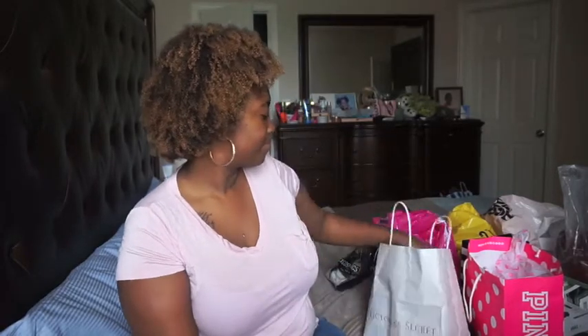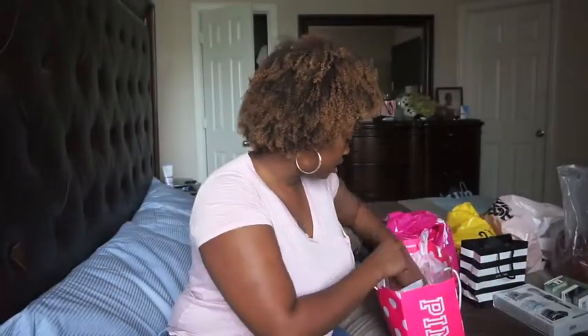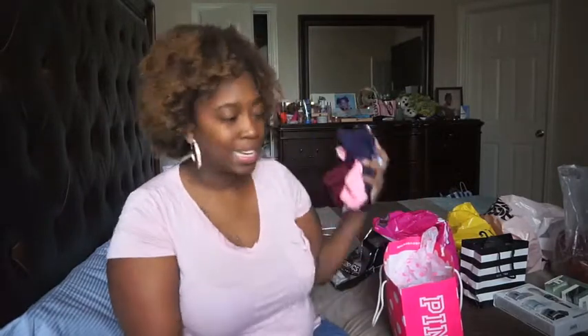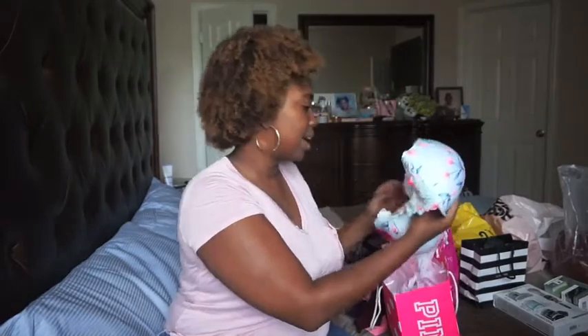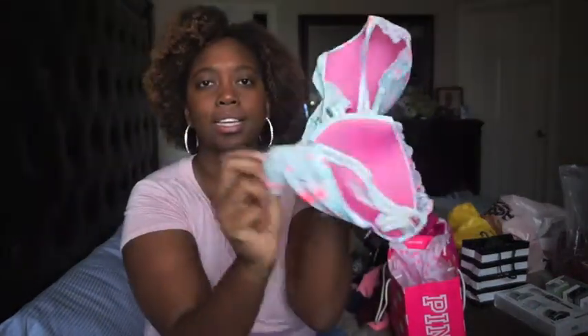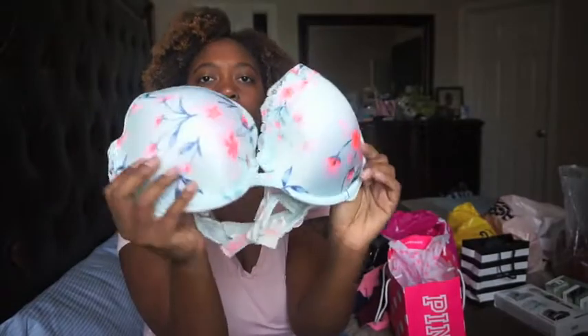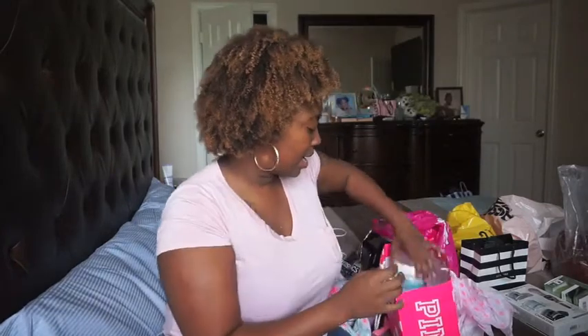Next we're gonna go to PINK — the PINK section in Victoria's Secret. Again, just got some underwear — you can never have too many. And then I got this cute bra; it has some detailing on the side as well.